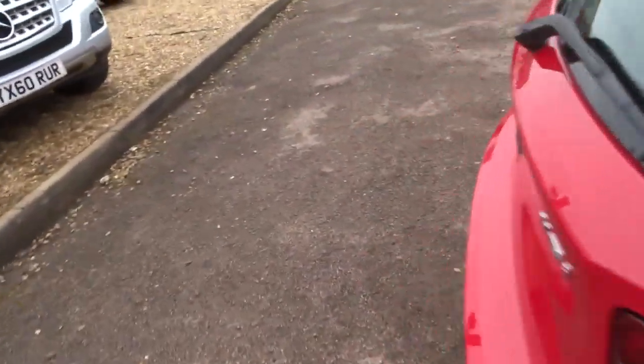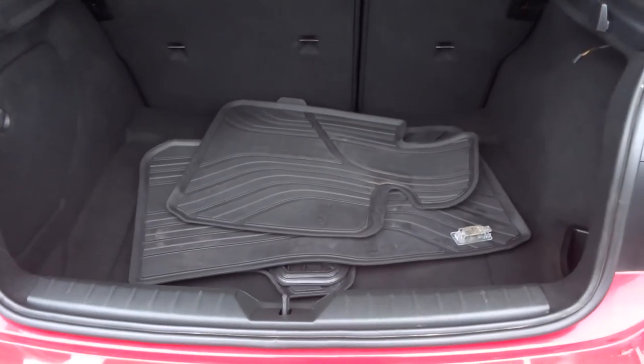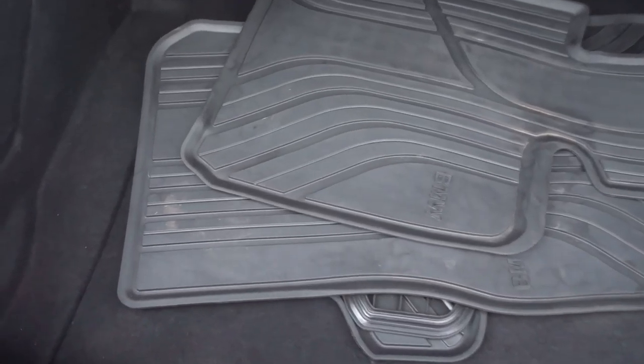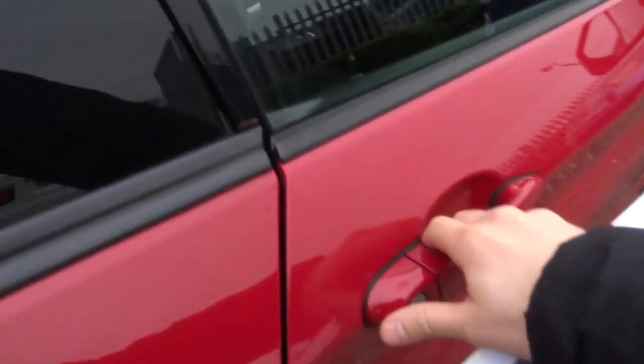Have a look in the boot — it opens with the BMW logo. You can see we've got some all-weather floor mats and a parcel shelf. The rear seats also fold down, giving you a bigger space in the back if needed.